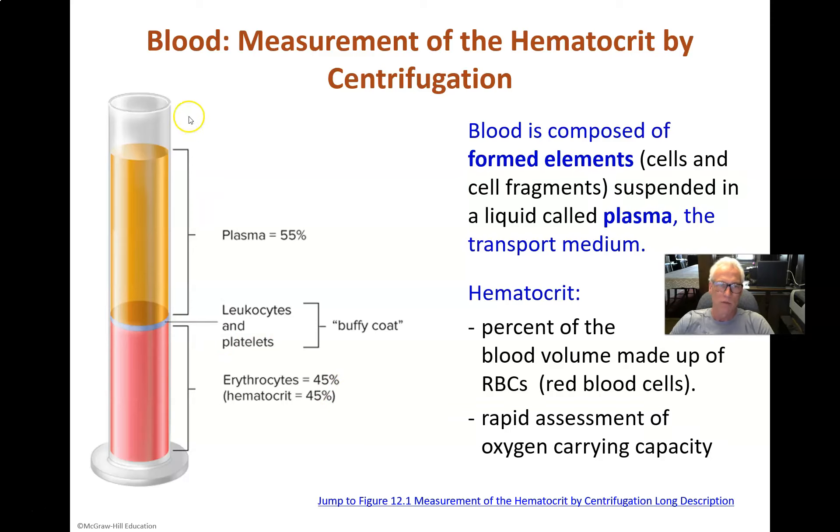The white blood cells — this packing effect was accomplished by a centrifuge, but if you just let blood stand and prevent it from coagulating, the same thing will happen. The white blood cells form a thin layer right on top of the red blood cells. All these components are separated by density from the centrifuge, and the white blood cells form what's called the buffy coat.